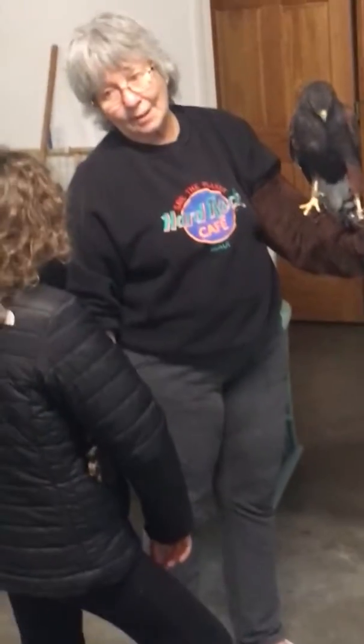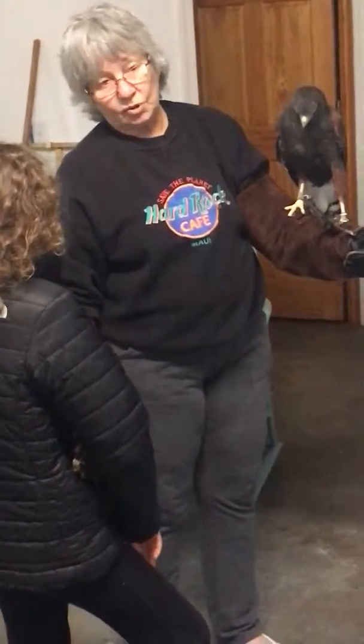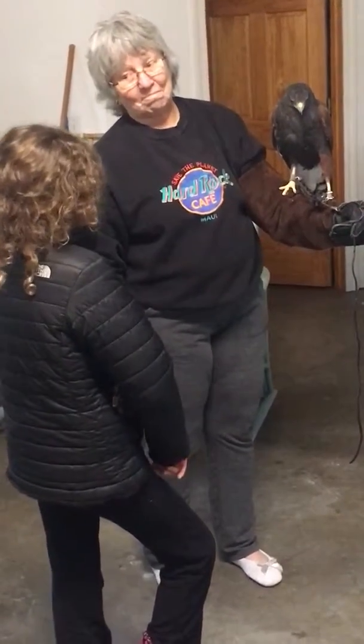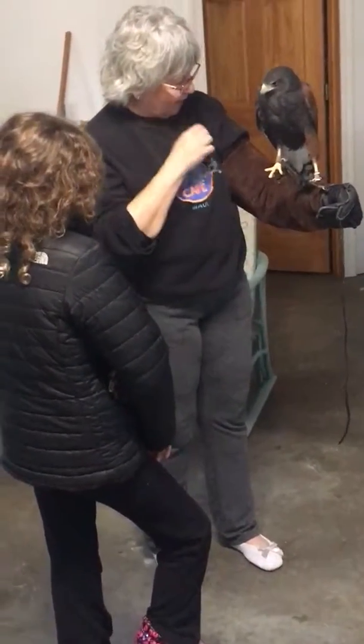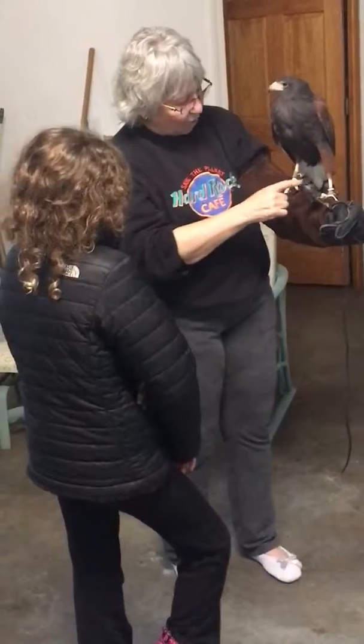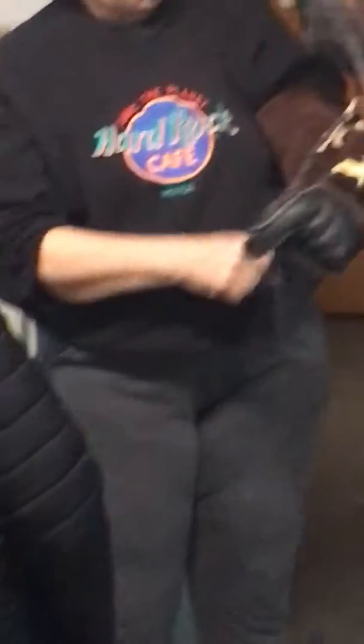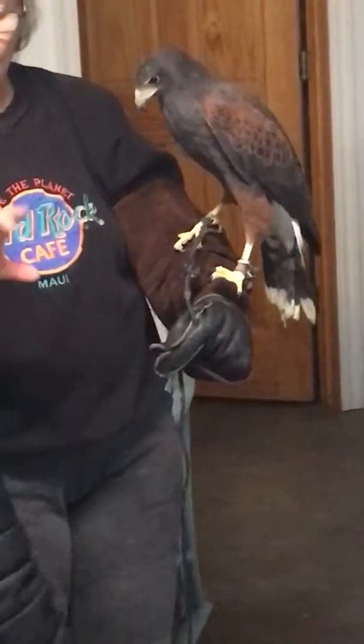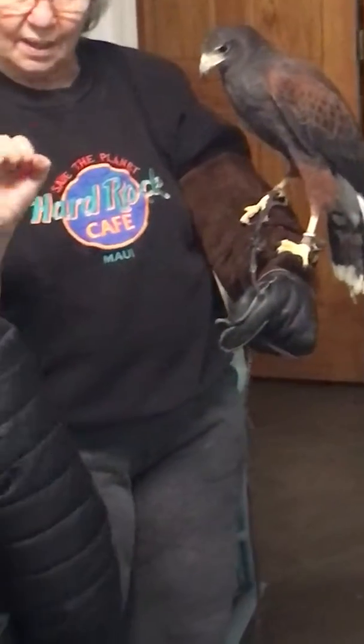They say a peregrine falcon can see a mouse on a post two and a half to three miles away. That's pretty good! And he has three toes in the front, and that toe in the back is called a hallux. So this middle toe and his back toe work together like he's picking up something.